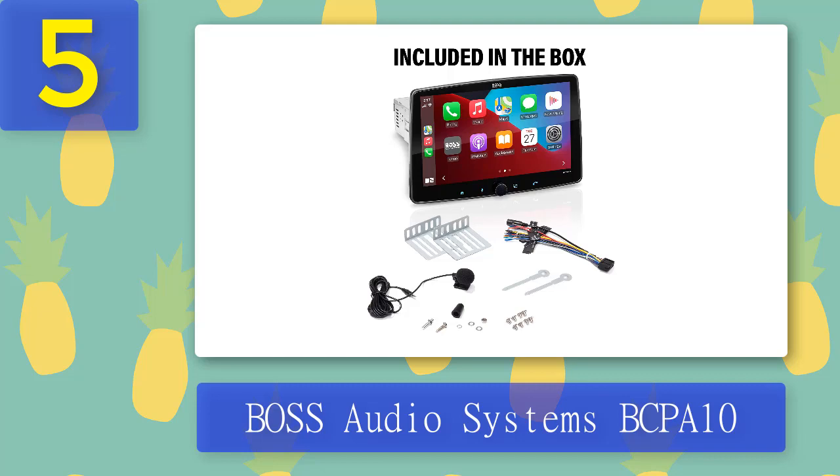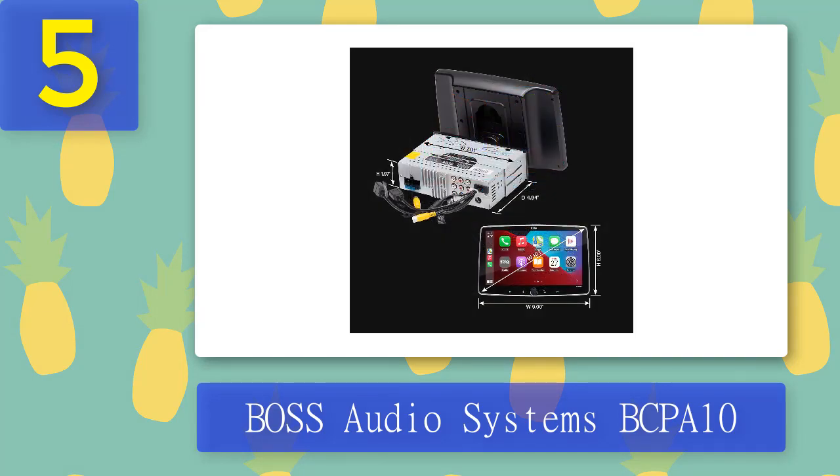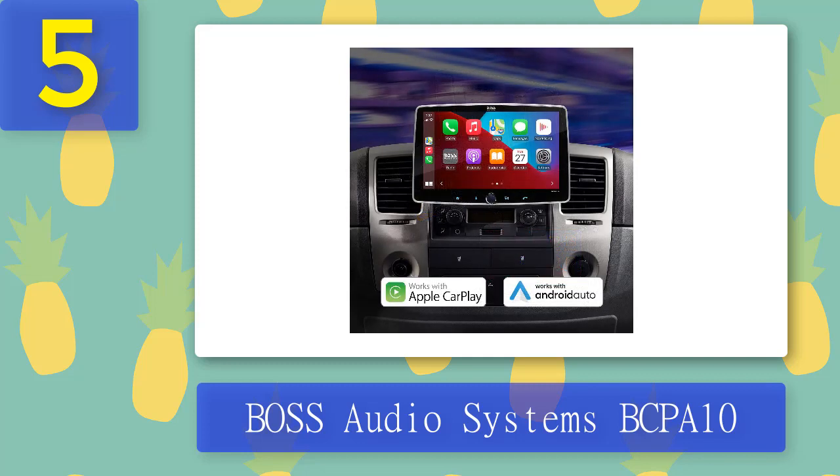The AM and FM radio tuner keeps you up to date with the latest news, sports, and more. With high-resolution FLAC support, you'll enjoy great sound quality no matter what you're listening to. Inputs include USB, USB charging, AV, front and rear camera, and steering wheel interface — with the Metra ASWC-1 recommended. Outputs for front, rear, and subwoofer preamp ensure the best sound quality. Overall, the Boss Audio Systems BCPA10 RC is a great all-in-one solution.